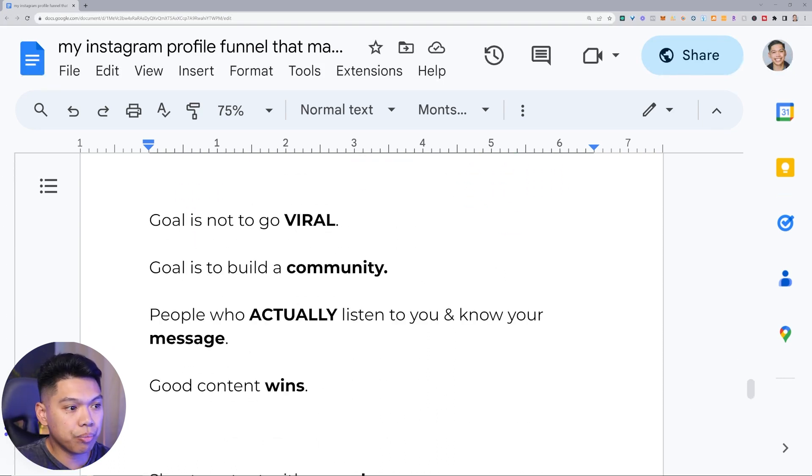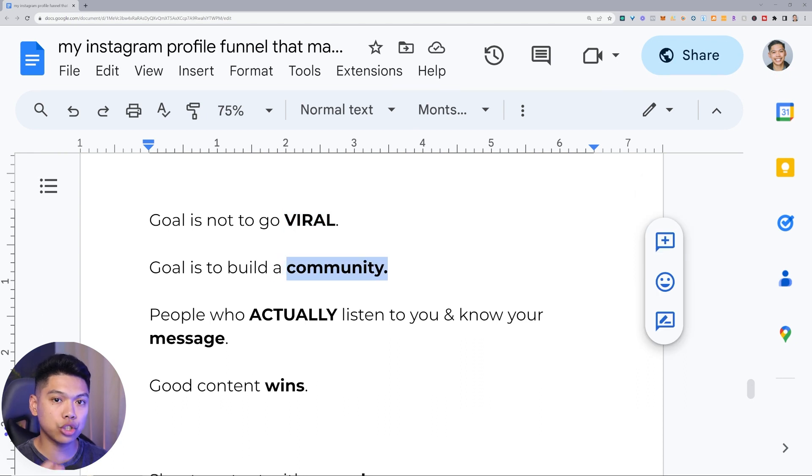Let me encourage y'all — I hit 100k followers recently so I have a bigger platform, and it didn't always start like that. When I used this mindset it eventually started growing: three years from 3k to 30k, nine months from 30k to 100k. It compounded — that's kind of how it is once you get to a certain place in anything including business. The goal is not to go viral — the goal is to build community, people who actually listen to you and know your message. I'd rather have a thousand views of people who actually listen than twenty thousand views of people still confused about who I am.